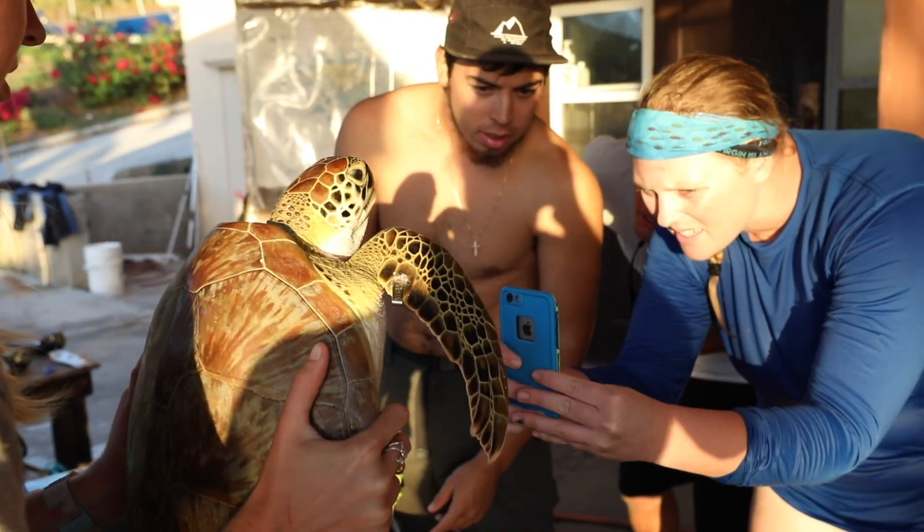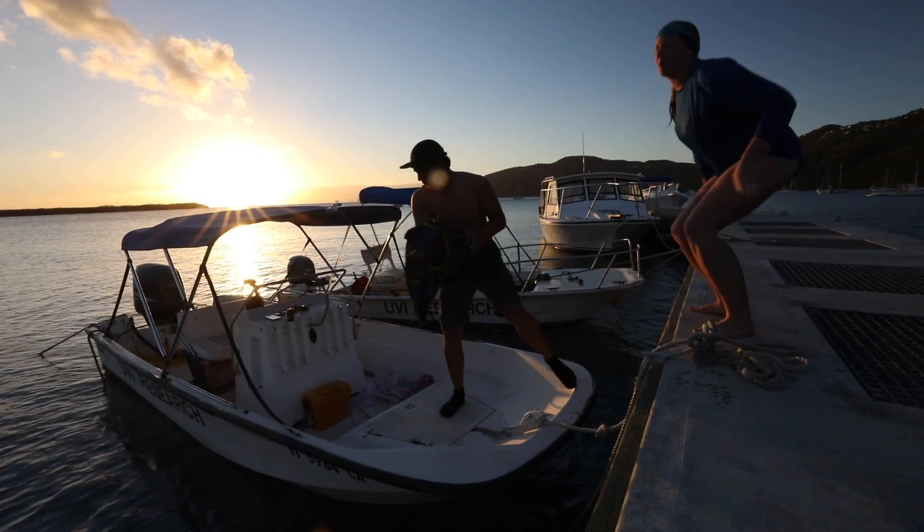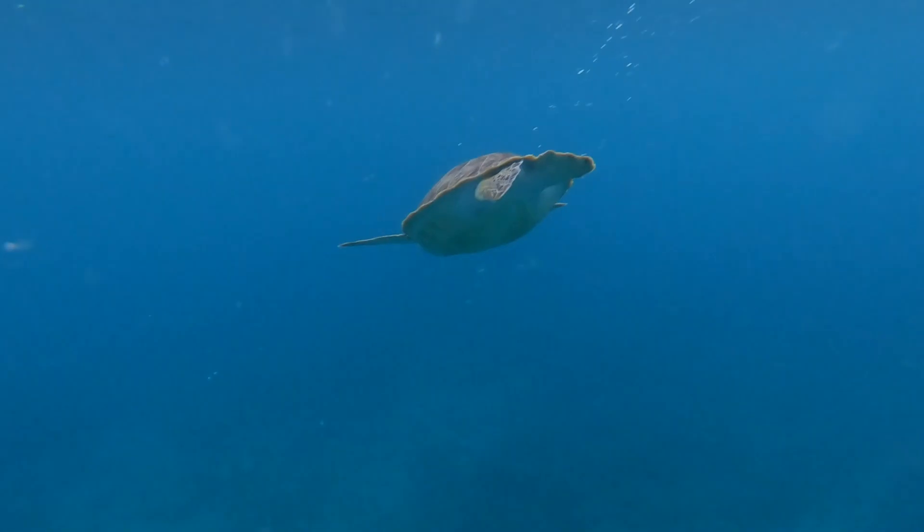Once we've done all the assessments and gotten photos of the turtles to identify them in the future, we take them back on the boat and return them to the original capture point, or as close as possible to where we captured them.